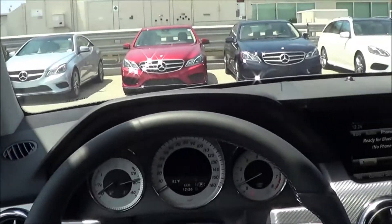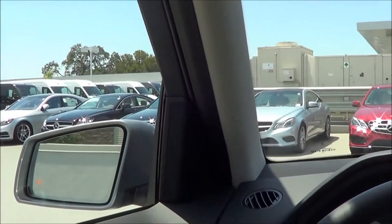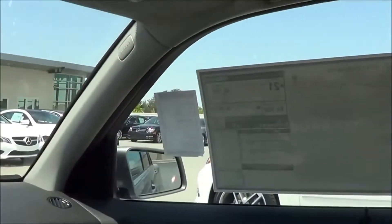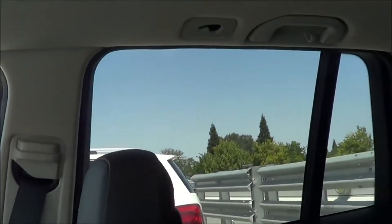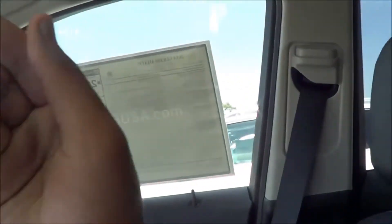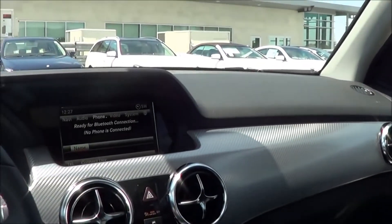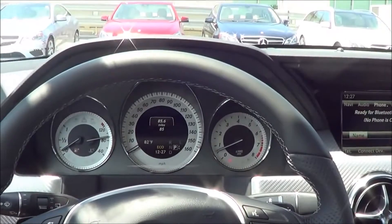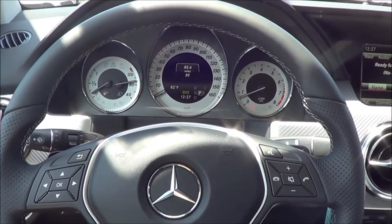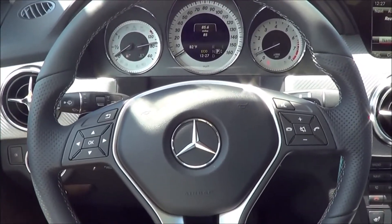As far as visibility goes on the GLK, I really like it because there's lots of glass area all around. The A-pillar isn't thick at all. The C-pillar in the back is a little thick, but it's definitely better than the Lincoln MKC or the Audi Q5 with their sloping rooflines. The GLK remains a very boxy vehicle, so that helps out a lot with visibility.